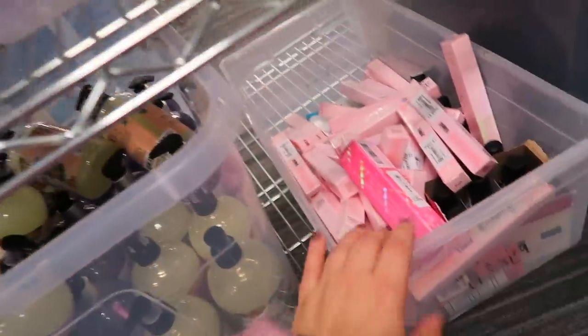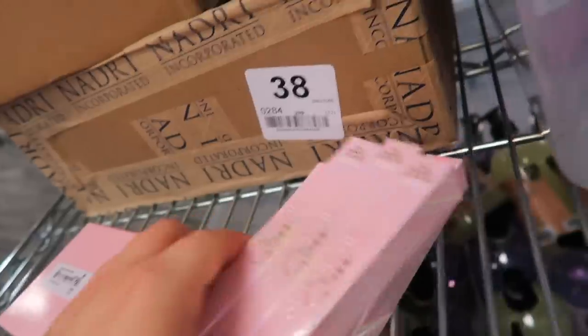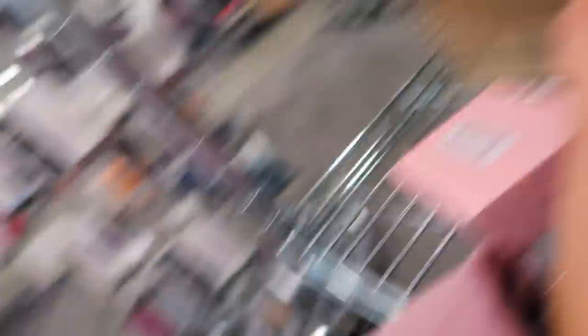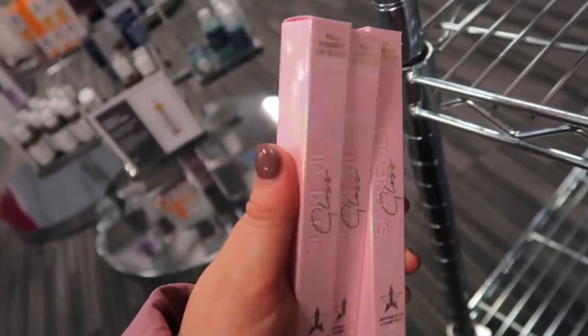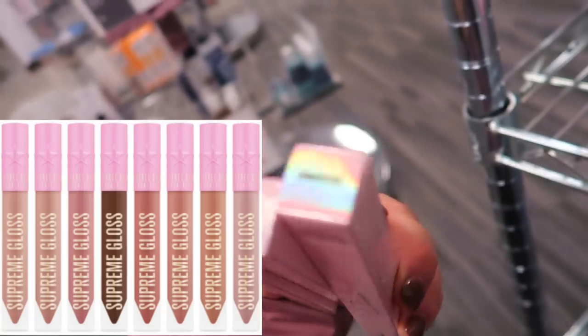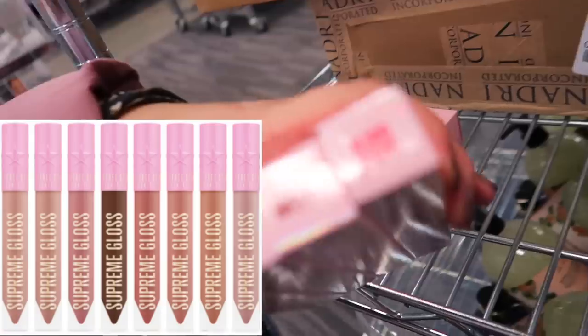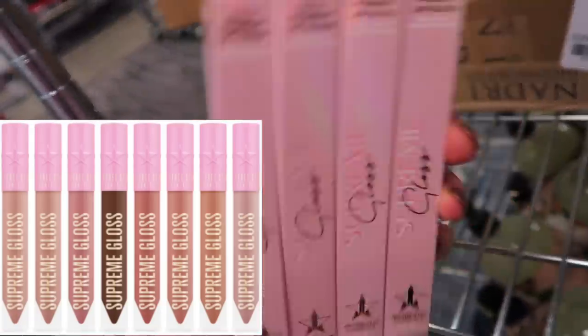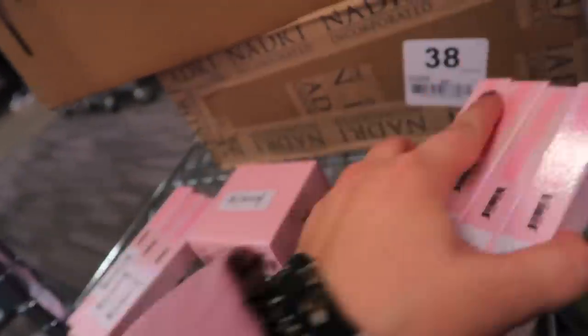They had a whole box of these Supreme glosses too, so I figured I would show that — lots of different colors. We have the full pigment lip glosses. I haven't tried the glosses in ages. We have No Shame, Naked in the Dark, and then Dominatrix. The glosses are $9.97. A couple more shades: Cookie Dough Fetish kind of sounds fun, Glow My Candles, Wifey, and Blood Sugar. So those are the shades.